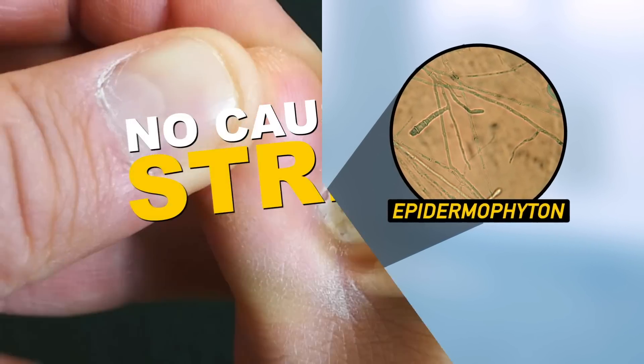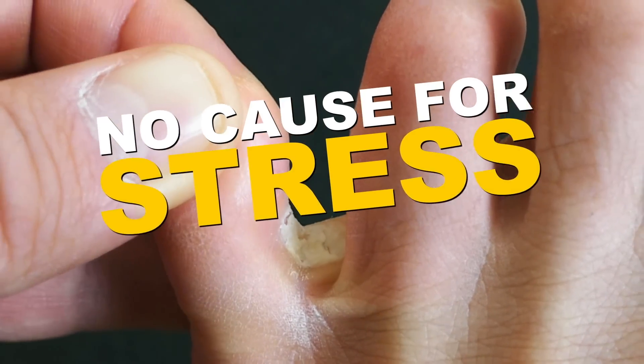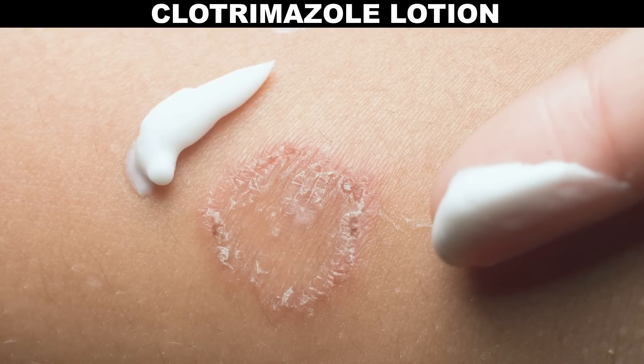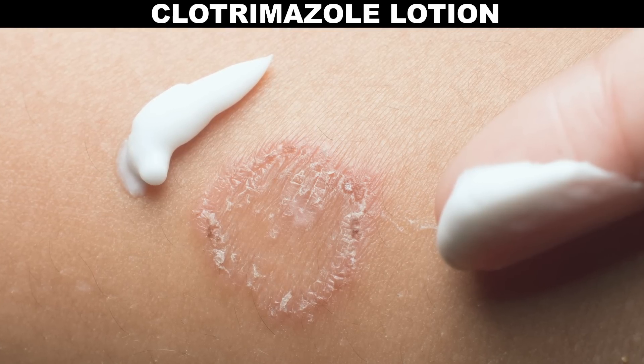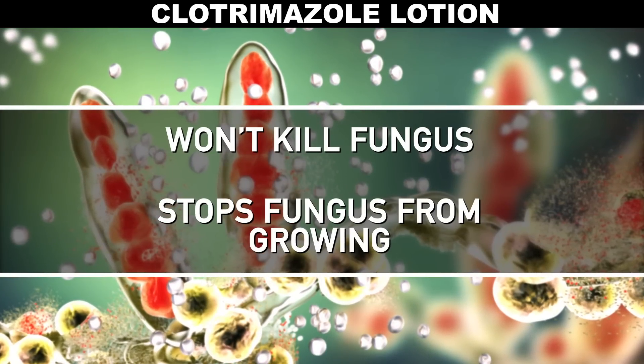If you do have ringworm, don't stress — there are many safe, low-key treatment options. Depending on how bad your infection is, your doctor might have you use an over-the-counter lotion like clotrimazole. Clotrimazole is a fungustatic drug: it doesn't kill the fungus, but stops it from growing, and the fungus will eventually slough off as you naturally shed skin cells.